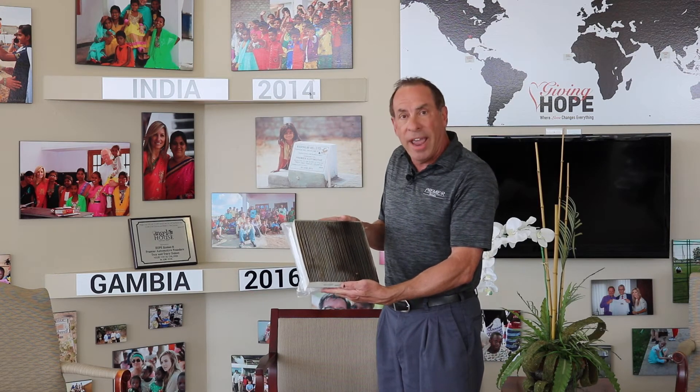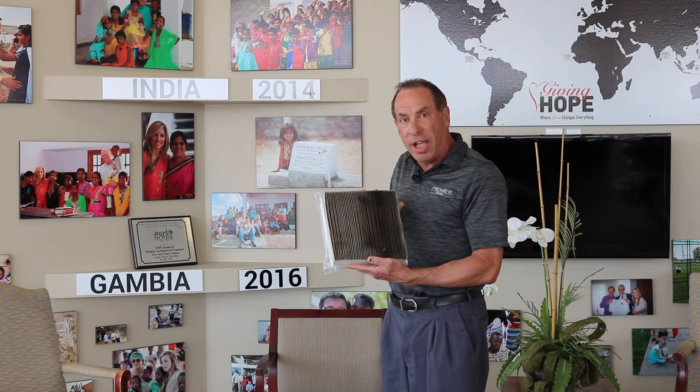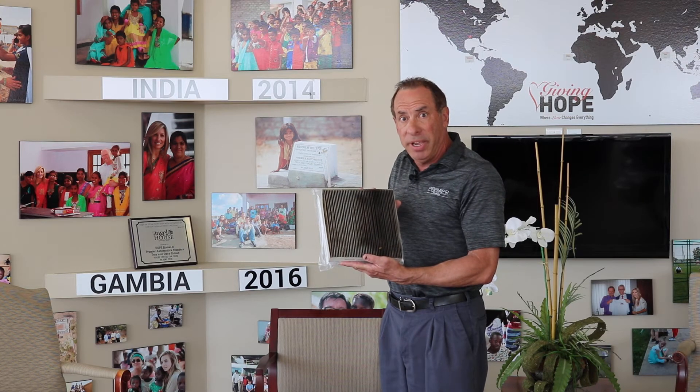This is an example of a clean one. This is an example of one after 20,000 miles in one car. I'd like to think that if this was in your house, you would change it immediately.